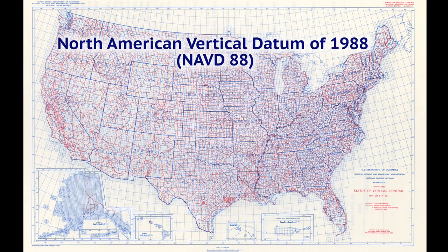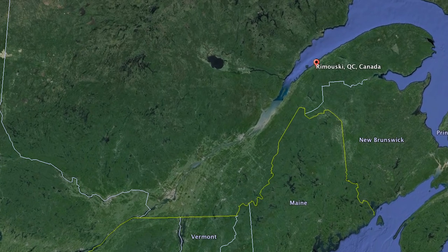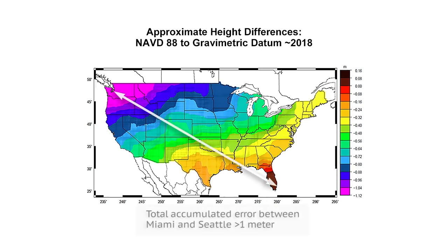Looking at the vertical reference frame, the North American Vertical Datum of 1988, or NAVD88, is based on an extensive network of leveling observations from across the country. To make the network of observations internally consistent, one value was held constant: the local mean sea level value at Father Point, Rimouski, Quebec, Canada. Every leveling observation includes some random observational error as well as theoretical errors. While this averages out to less than half a millimeter per mile, these errors actually accumulate to a total error of more than one meter between Miami, Florida, and Seattle, Washington.